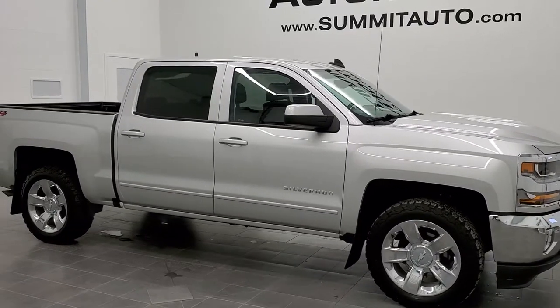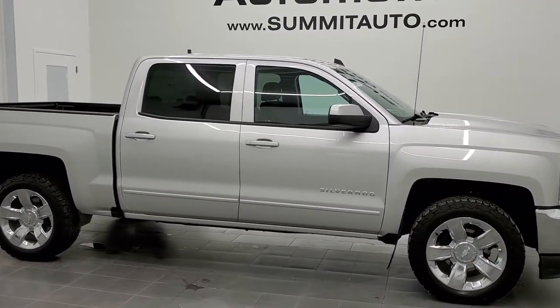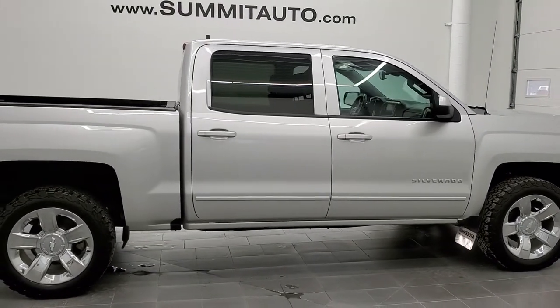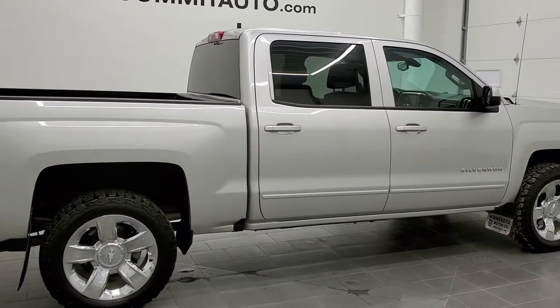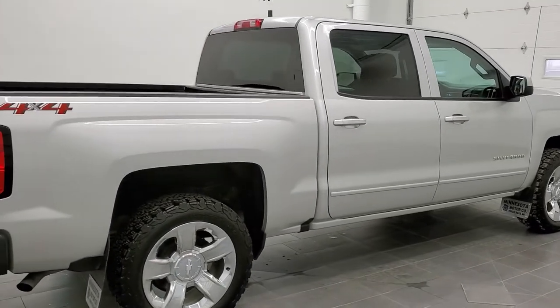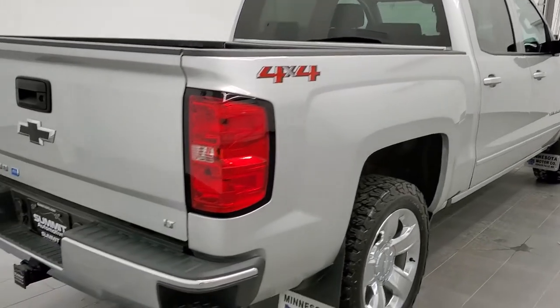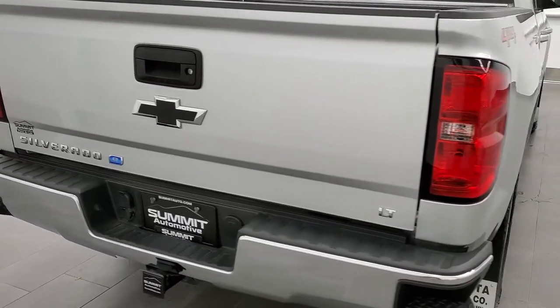This is stock number 11138. We are here at Summit Automotive in Fond du Lac, Wisconsin, your new and used light duty truck headquarters. Today we are checking out this super clean 2018 Chevy Silverado 1500 crew cab short box.